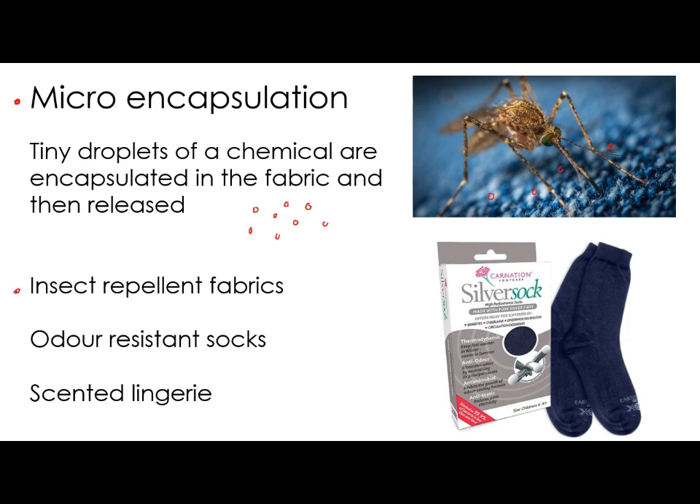The usefulness of having these little bits of chemicals implanted in the fabric is that you can make things like insect repellent fabrics to keep away mosquitoes. You can make odour resistant socks — silver is antibacterial, which is why it's been used in this kind of product. And you can also make scented lingerie, where a perfume is implanted into a fabric. Basically, tiny droplets of chemical are held in the fabric and then released.